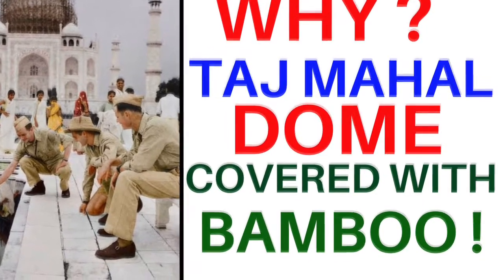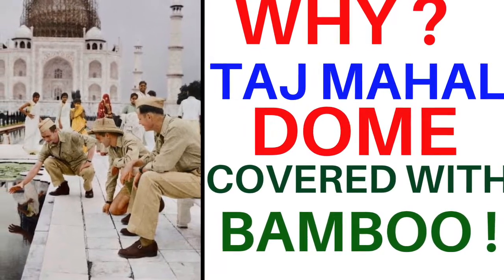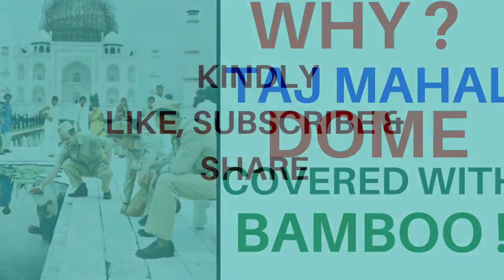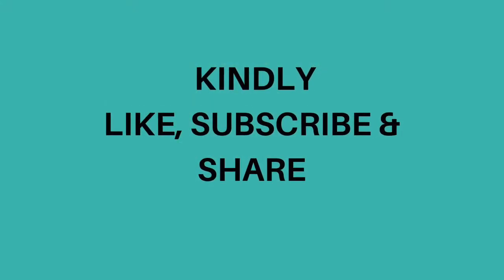It's interesting, isn't it? But before we proceed with this video, I request you to kindly like, subscribe and share so that others will also be benefited.